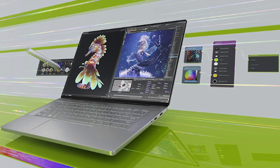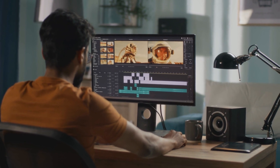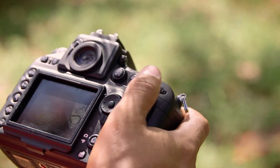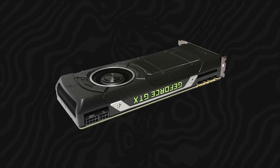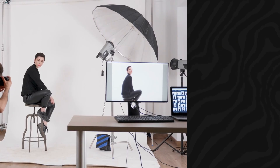One of the key features of NVIDIA Studio is the AI-powered denoising tool, which uses deep learning algorithms to remove noise from images and videos, resulting in cleaner and more professional-looking output. This tool is particularly useful for photographers and videographers who often deal with noisy footage in low-light conditions. By harnessing the power of the Titan X Pro's Tensor Cores, the denoising tool can process images and videos in real time, providing instant feedback and allowing creatives to focus more on their artistic vision.